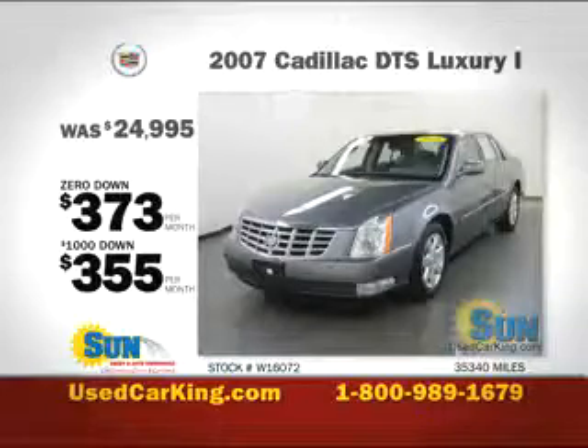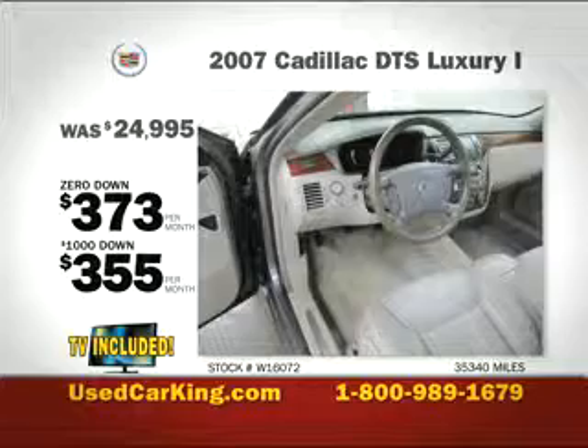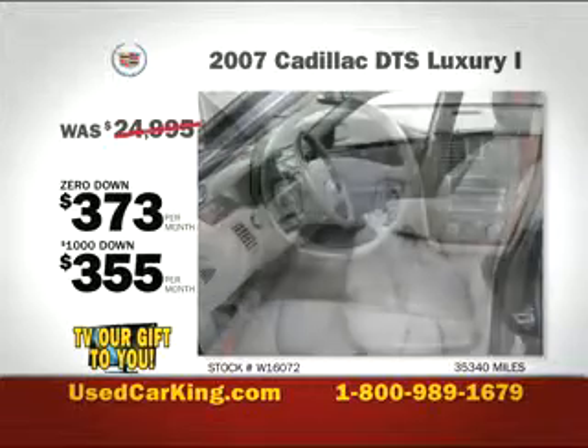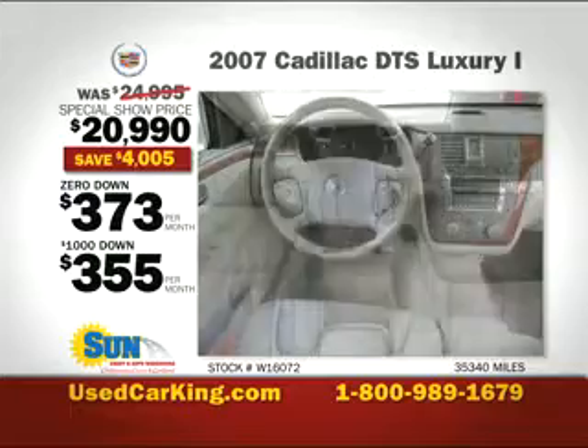With ample room for kids, luggage, or whatever you need to take with you, this spacious family sedan is one classy ride. It's a 2007 Cadillac DTX Luxury One. And today at Sun Auto Warehouse, it starts at just $29.90.